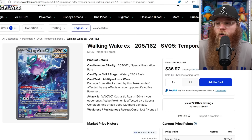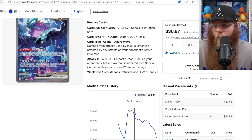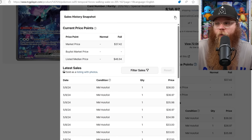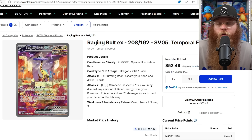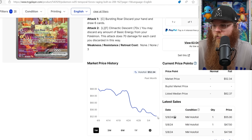Moving into singles — Walking Wake from Temporal Forces. I love Suicune but this art is growing on me. I don't love it but it's not bad. Just a month ago this thing was $51.29; last sold price is right around $35. I do think it'll get down even a little bit more. Next, Raging Bolt — in my opinion the best art for the entire set. This was $67 one month ago, now last sold $55, $47, $47 — right around $50. I could see this being a $40 card.